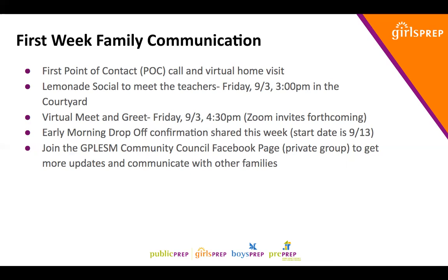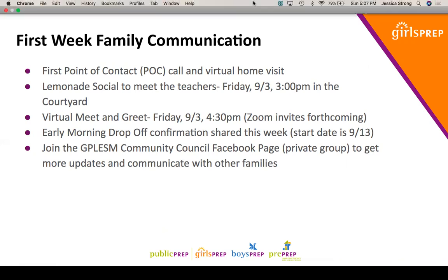Please join the Lower East Side Middle School Community Council Facebook page — it's a private group where we share updates and information, and you can post questions for other families or our community council representatives. All right, families, that's it. Thank you for taking the time to listen on a Sunday. It is going to be an amazing week and an amazing year ahead. We look forward to seeing everyone tomorrow at 8:30 — have a great rest of your Sunday and we'll see you soon.